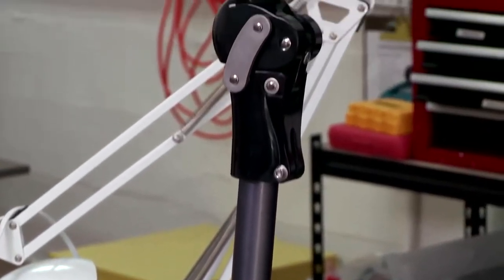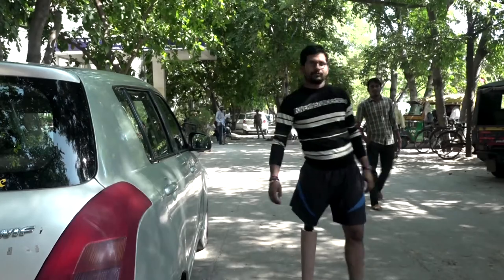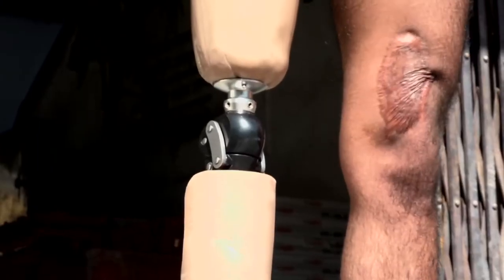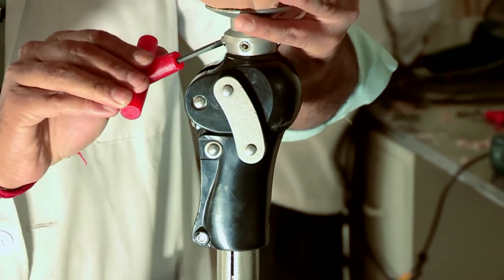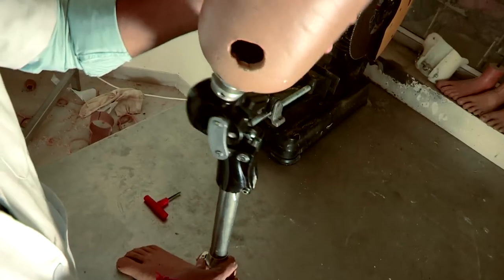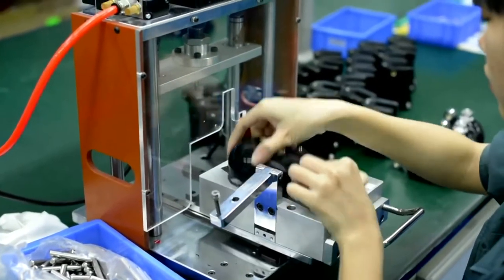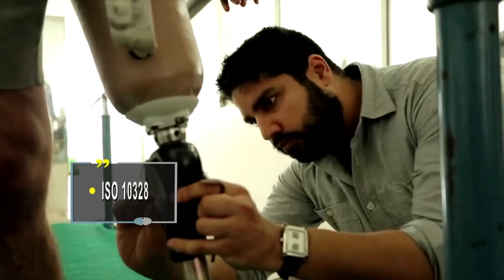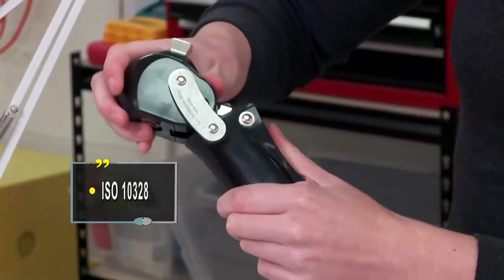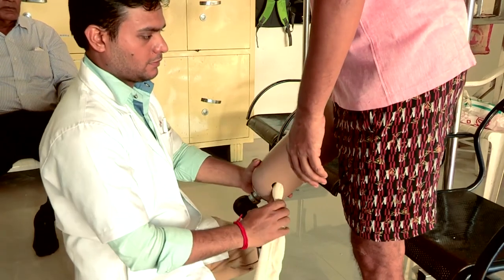In the US, polycentric knees start around four hundred dollars; Remotion sells for eighty dollars. The funds received from the US-India Science and Technology Endowment Fund helped the product make the transition from market testing to market distribution. Commercially available across the globe, the Remotion knee has received CE mark and FDA certification. Molded in an ISO 13485 manufacturing facility using acetal polymer, the Remotion knee conforms to the stringent ISO 10328 standards. It was launched for sale in the US on the 8th of December 2015, and in India on the 13th of February 2016.